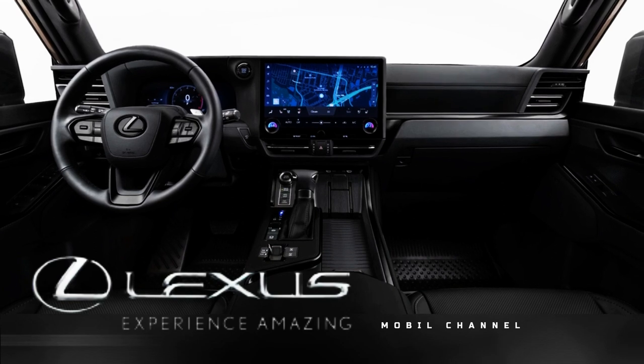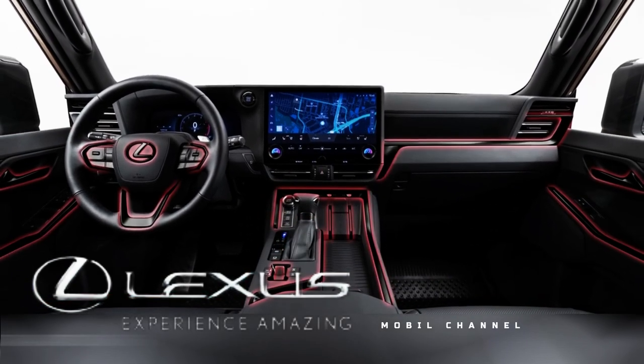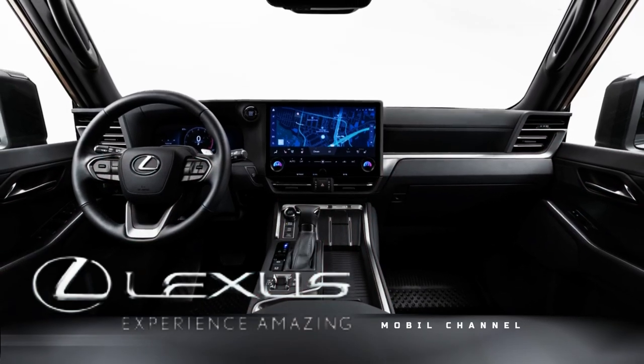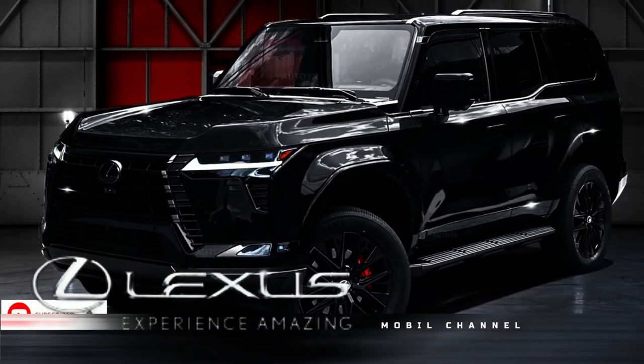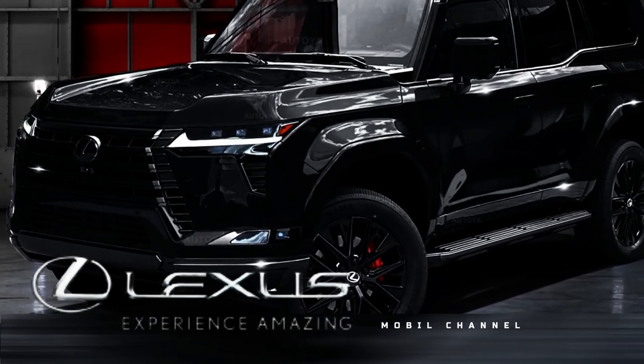Moving inside, the model gets a black headliner, gray stitching, and black matte ash wood trim on the steering wheel. Lexus also offers new accent seats with bolder gray Nulux trim.